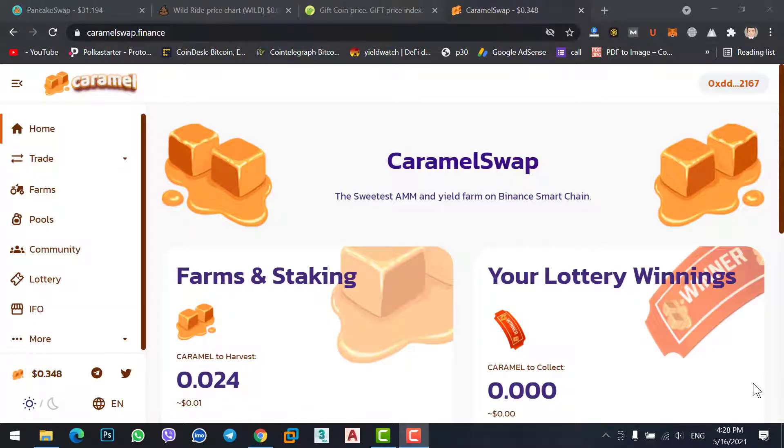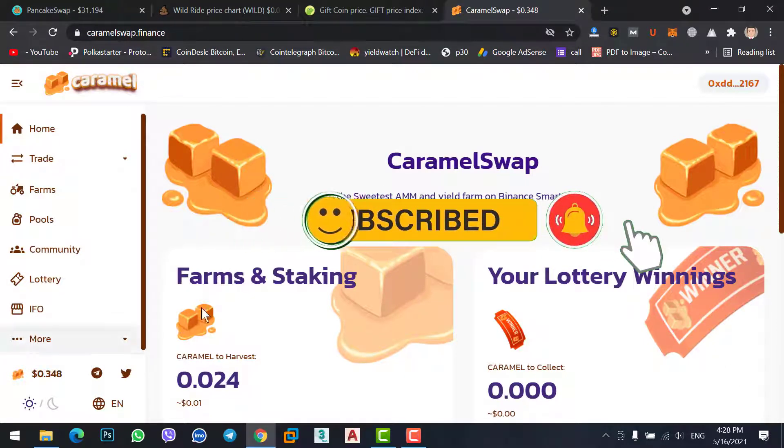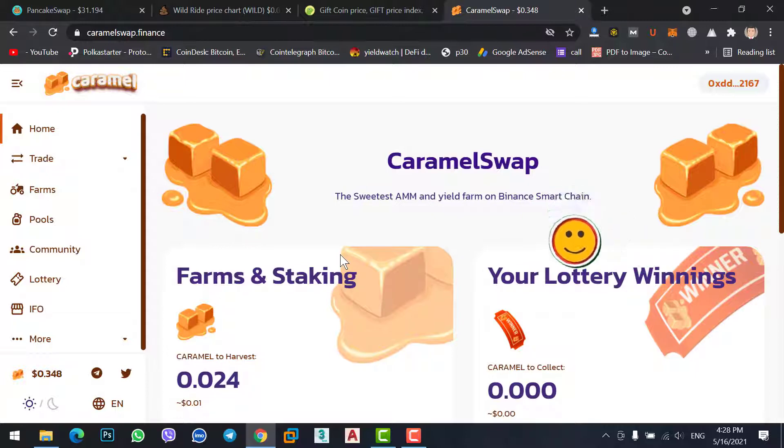If you know about PancakeSwap, UniSwap, or AirSwap, then Caramel Swap is the same — it's a copy of those. Caramel Swap is one of the new decentralized exchanges with a low market cap and volume. The Caramel Swap price is 34 cents, and you can buy newly listed coins on Caramel Swap just as you do on PancakeSwap.